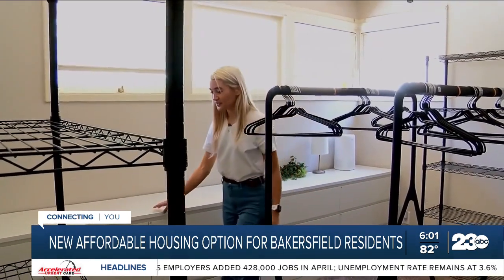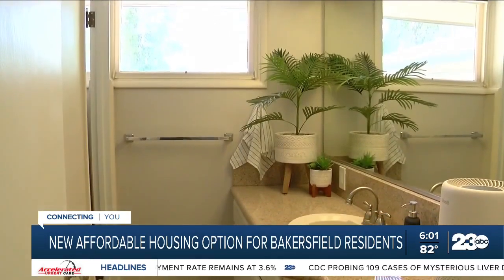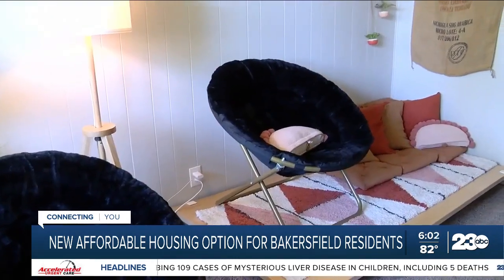Brownstone Shared Housing founder Christina Lennox says the shared home is fully furnished and includes a storage room. Residents get their own drawers, shelves, and hangers. There are also closets available for everybody, along with two bathrooms, a living room, laundry, kitchen, and backyard area among other spaces.